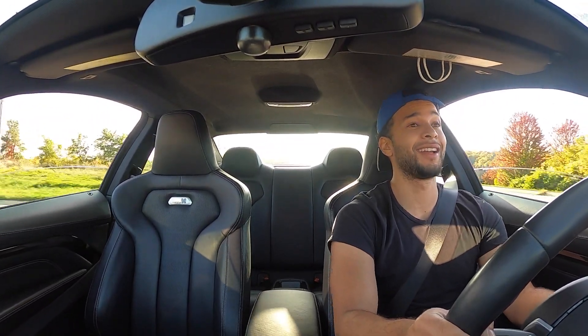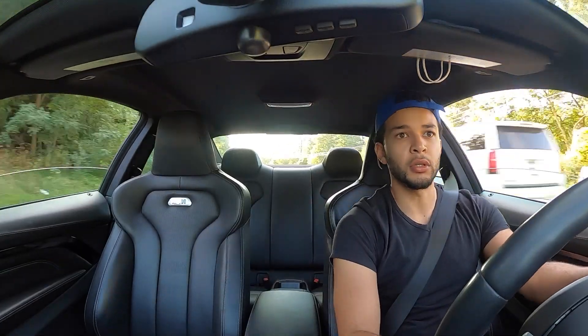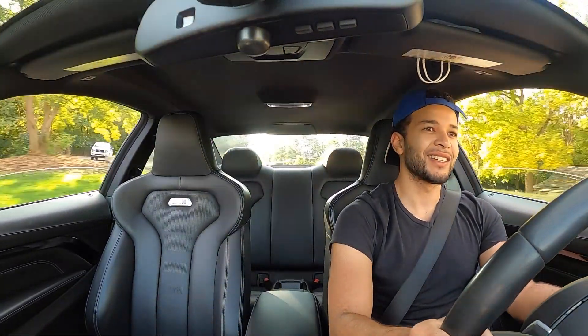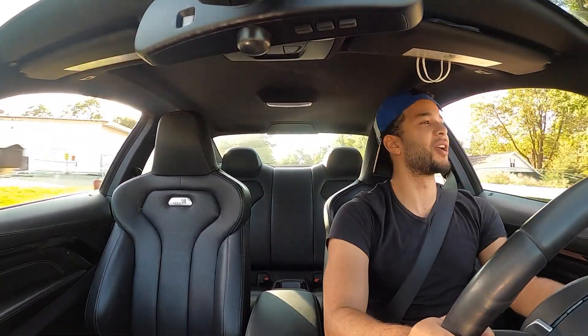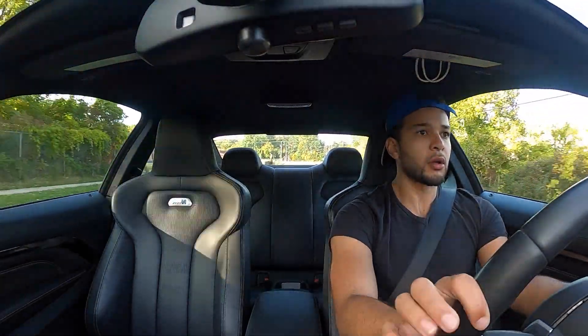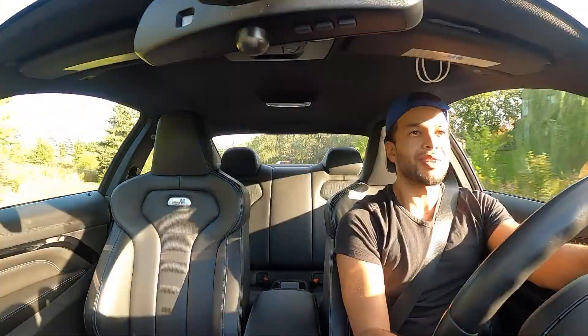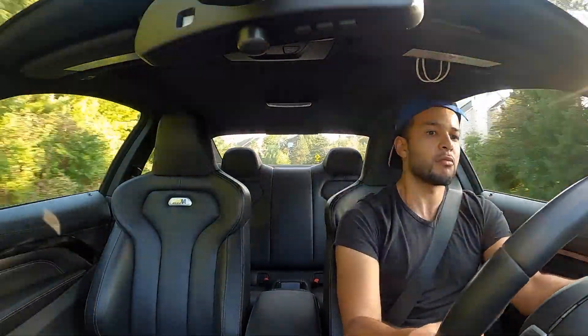Oh, that's louder! Before you couldn't hear those downshifts when it's above third gear. Yeah, there we go — it's cruising. This thing is shifting! Jeez — it sounds like a jet. Oh yeah!